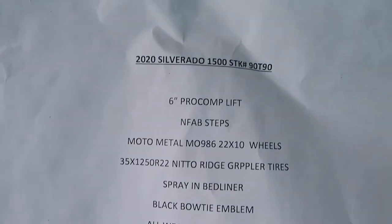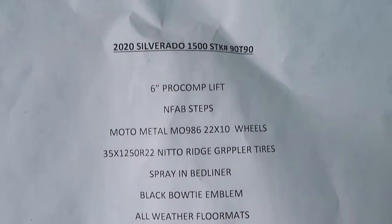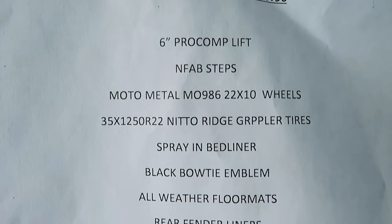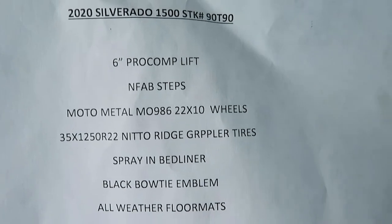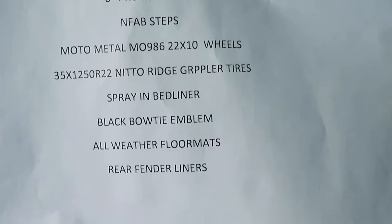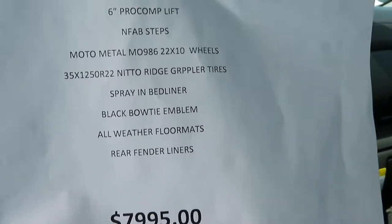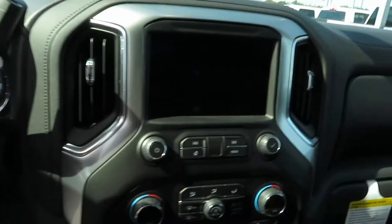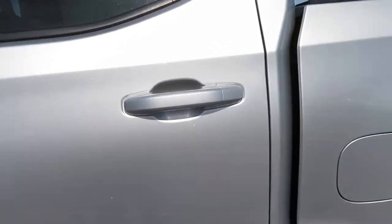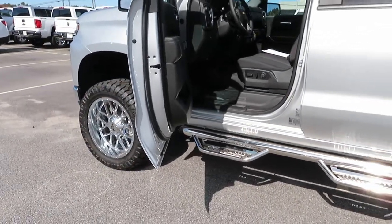For the aftermarket stuff: you've got a six-inch Pro Comp lift, M5 steps, Moto Metal rims — they're 22 by 10 wheels, 35 by 12.5 R22 Nitto Ridge Grappler tires, spray-in bed liner, black bowtie emblem, all-weather floor mats, and rear fender flares and liners. That brings the total for the aftermarket package to $7,995. So with the vehicle price of $50,475 plus the $8,000, you're looking at right around $59,000 for this lifted truck.